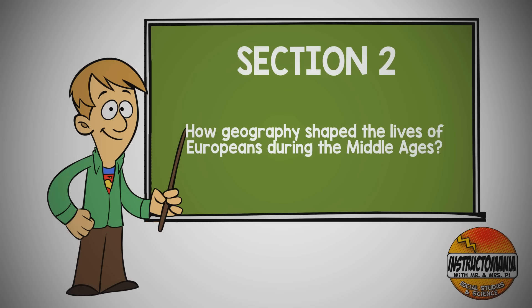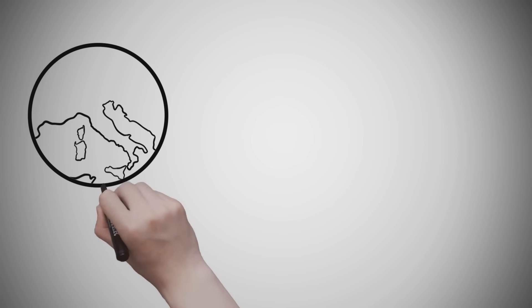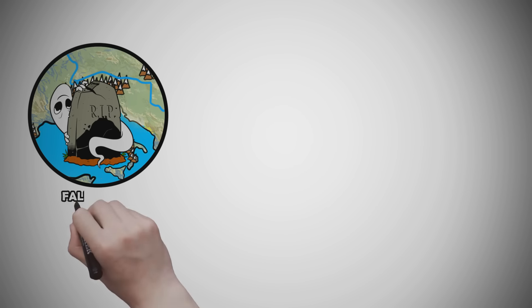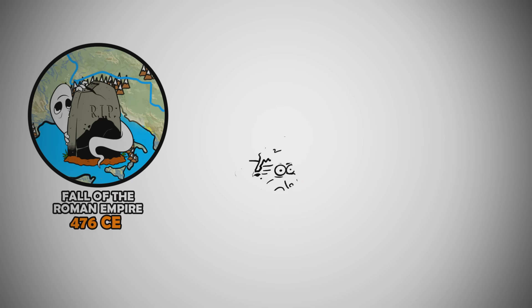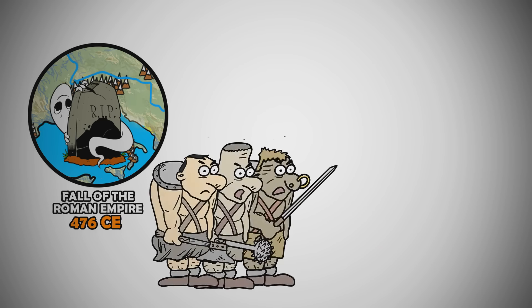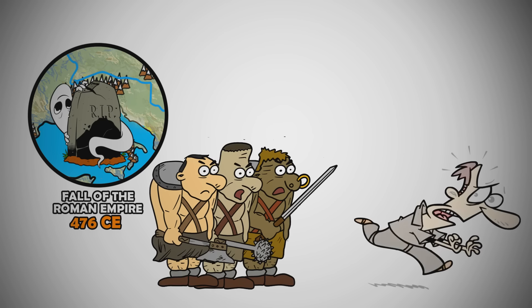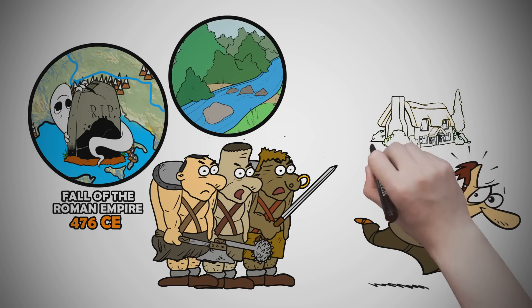How Geography Shaped the Lives of Europeans During the Middle Ages. The Middle Ages, also known as the Dark Ages, started after the fall of the Roman Empire in 476 CE. Because of the lack of protection from the former Roman Empire, people had to look elsewhere for protection from often barbaric groups competing over resources. Groups of people battled for control of different regions, especially those with freshwater rivers for agriculture and food supply.